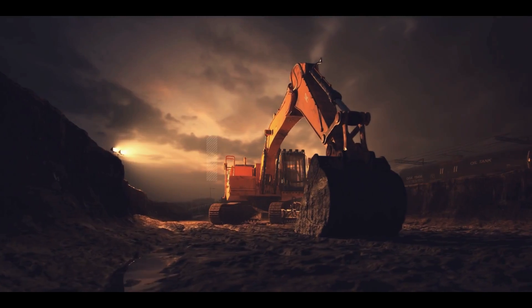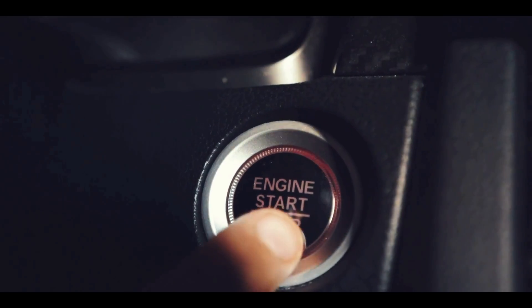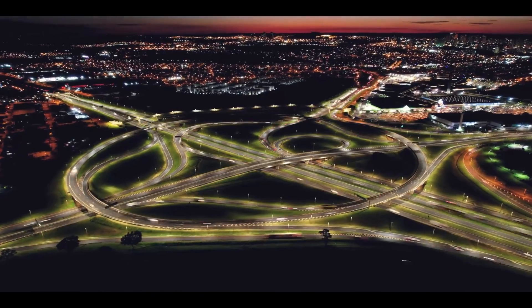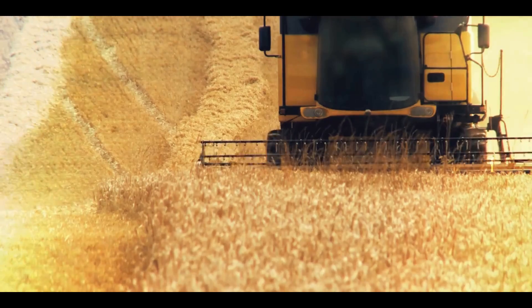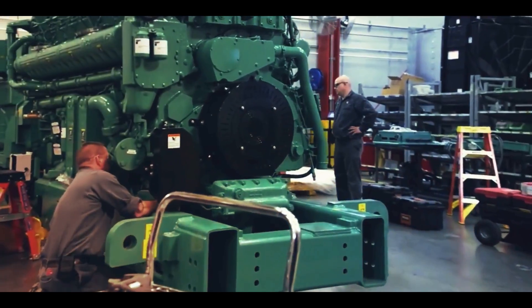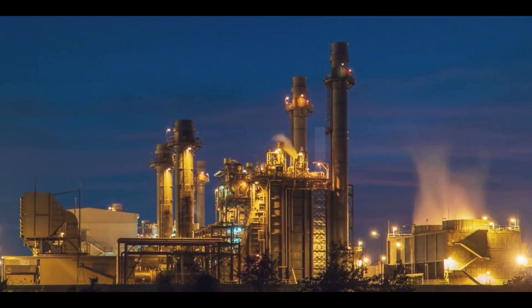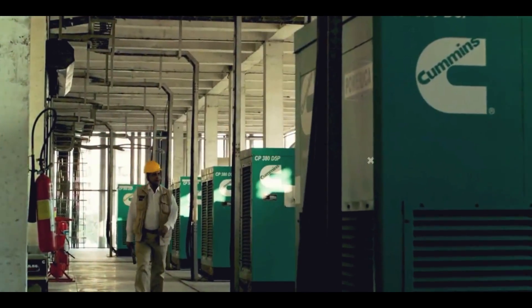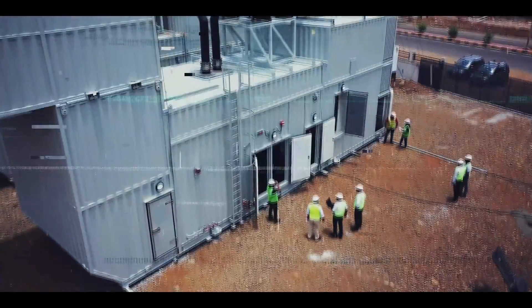At Cummins, our vision of innovating for our customers to power their success is followed by every individual, bringing it to reality with every opportunity that comes in. With a magnificent legacy of more than 100 years, state-of-the-art manufacturing facilities, enhanced technologies, and the best-in-class team that makes these innovations possible, we have always believed in providing an integrated power solution to our customers.